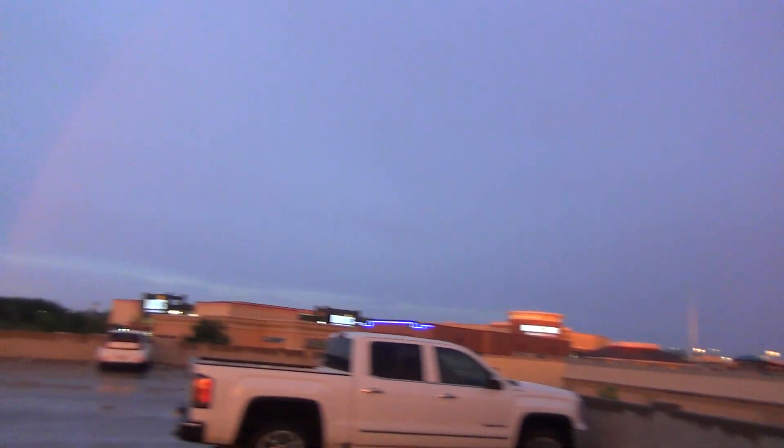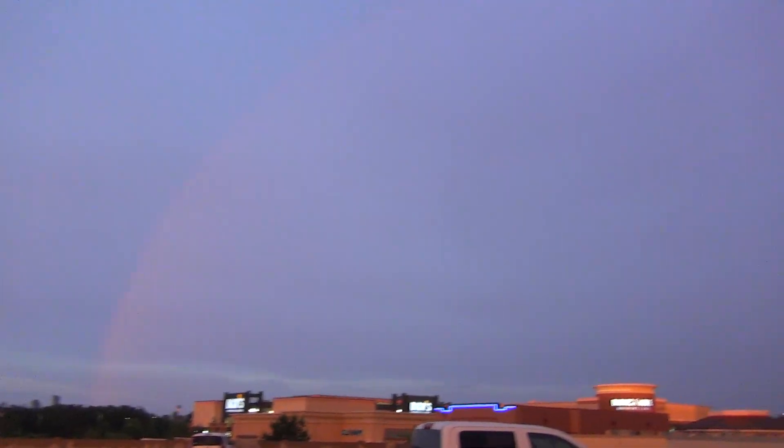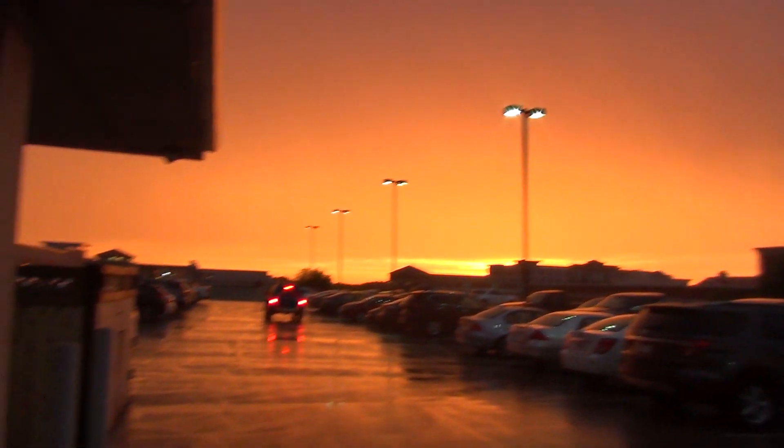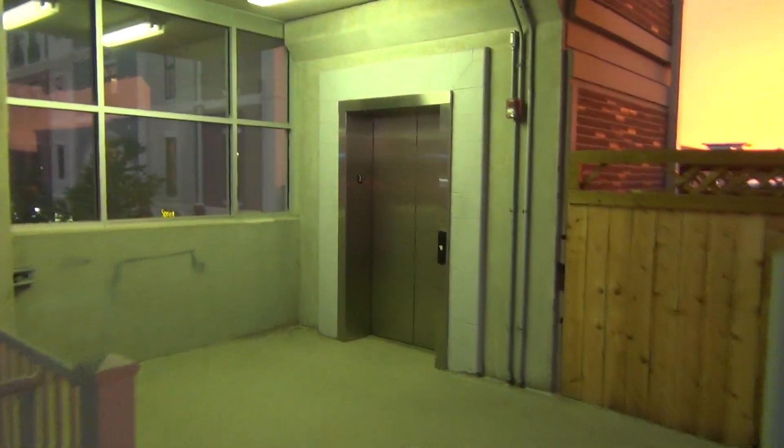We're at the Rush Creek Parking Garage. Before we start, look at the rainbow — it goes up and over. There's Dominic and Andrew and the sunset. What a better thing to do than ride the elevator.